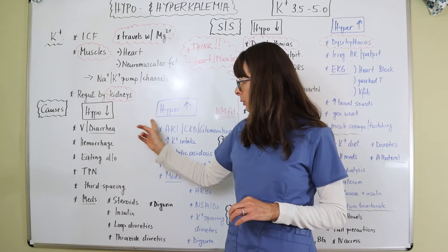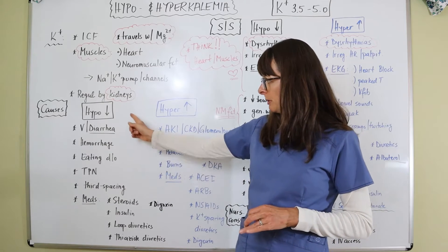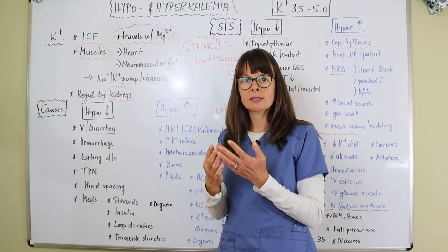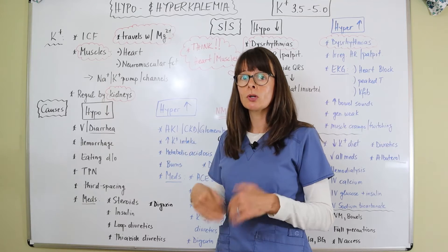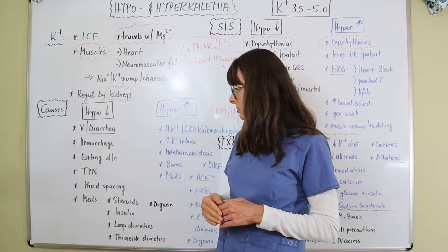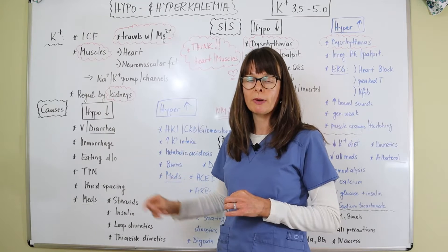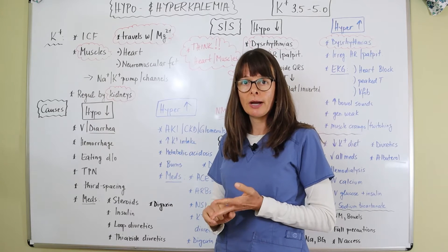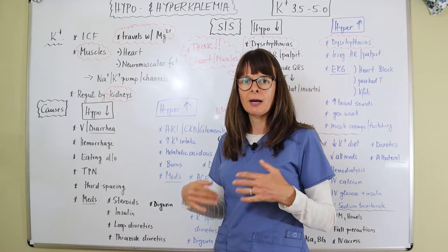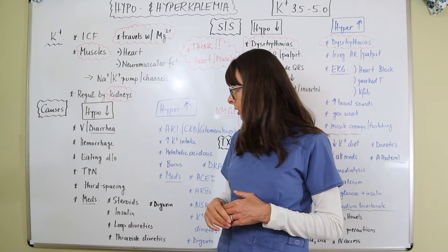What are the causes of hypo and hyperkalemia? For hypokalemia, we can lose potassium through vomiting, but mostly through diarrhea — GI losses through diarrhea usually cause low potassium. Also hemorrhages and eating disorders: patients with bulimia or anorexia nervosa may have a lot of vomiting, binging, purging, and diarrhea, and therefore can have hypokalemia.